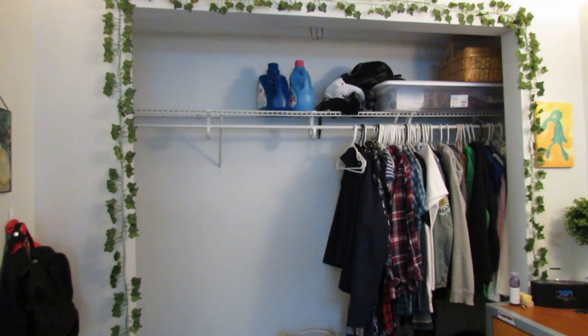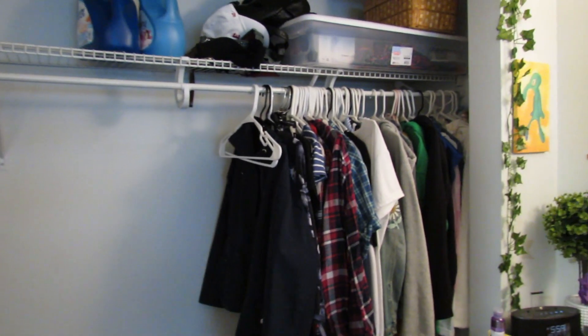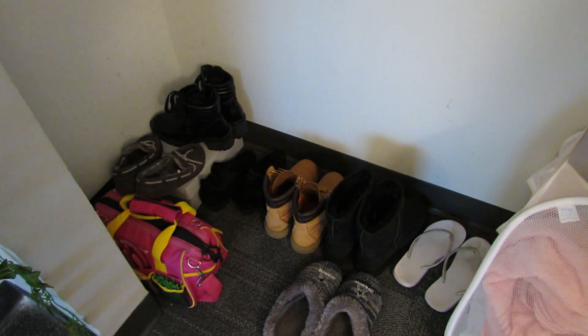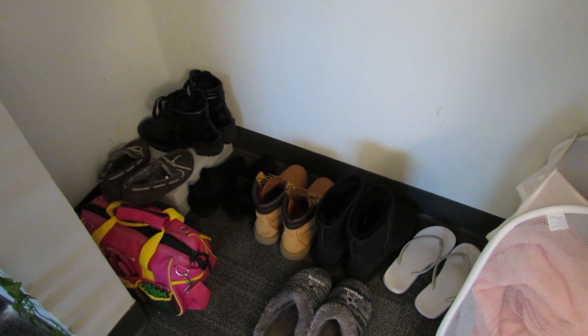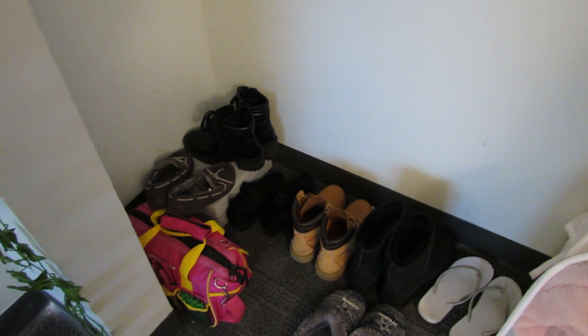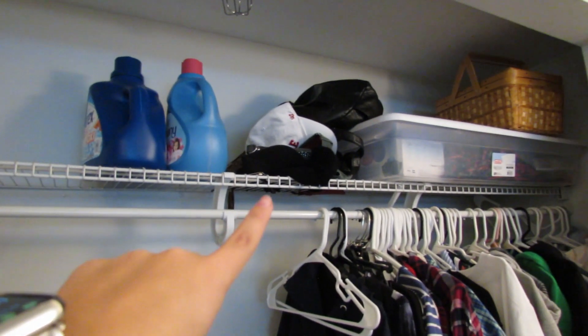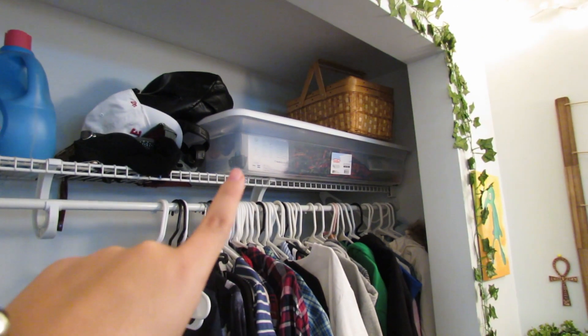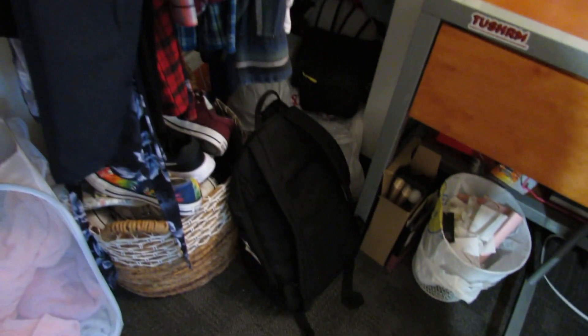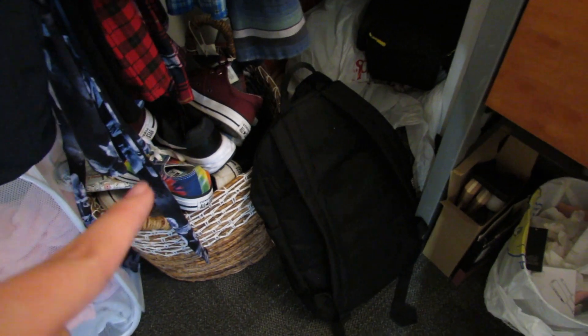And then here is my closet. I have one side used because I was supposed to have a roommate — I might get a roommate in the future. I have shoes that I either don't want to get dirty or I just use a lot over in this corner. Then I have a tool bag, my hamper, detergent, purses, hats, a bin with miscellaneous stuff, a picnic basket, my clothes, a big bin with my shoes, my other shoes, my book bag, and plastic bags for my trash can.